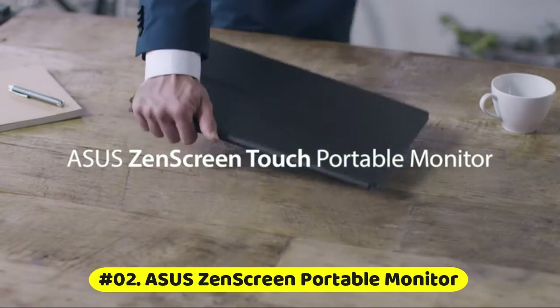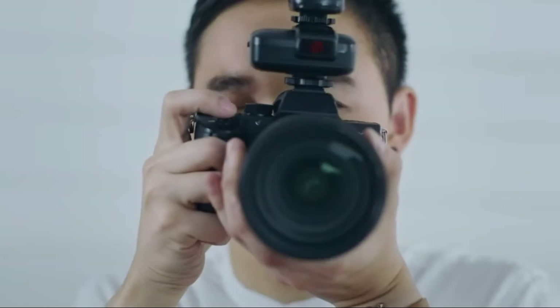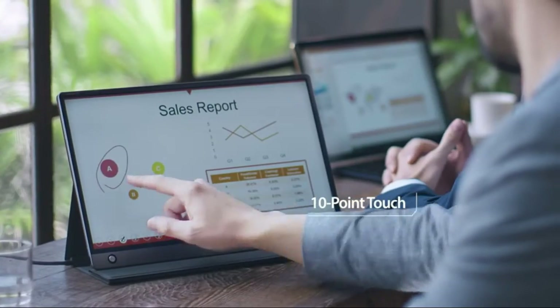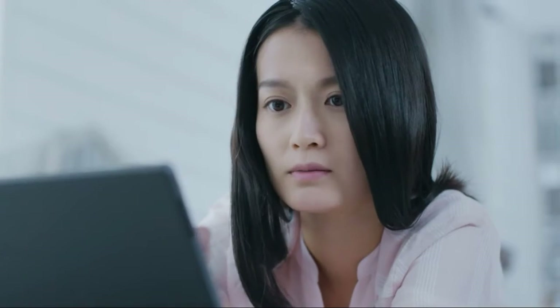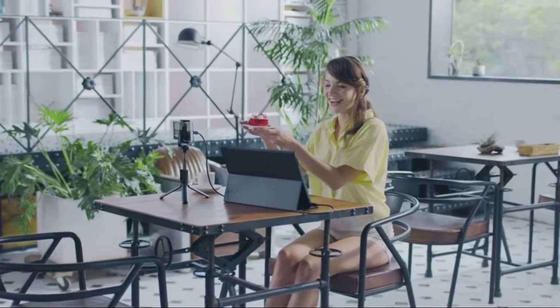The Asus ZenScreen Portable Touch Monitor features a 15.6-inch Full HD IPS USB Type-C display with a Hybrid Signal Solution for compatibility with USB Type-C and Type-A sources. It weighs just 2 lbs and is 0.3 inches slim, pairing perfectly with laptops, phones, and tablets. It includes 2 integrated speakers and a 7800 mAh battery for ultimate portability.